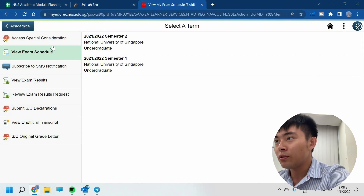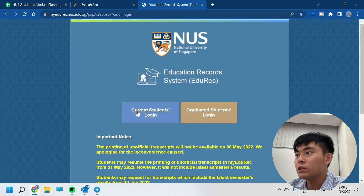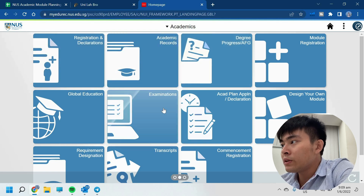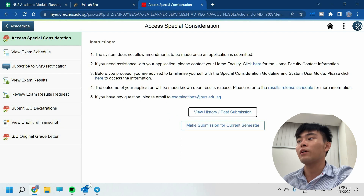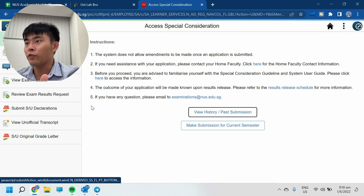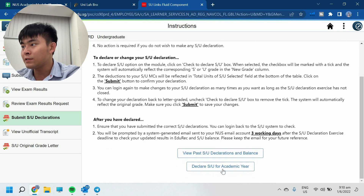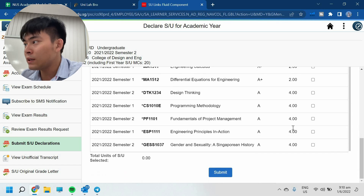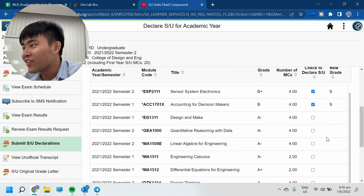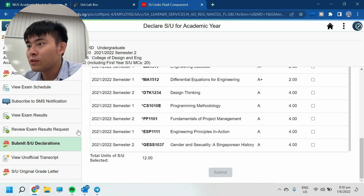Now let's go through SUing the three modules I actually wanted to SU. You go to EduLAC and after logging in, go to Academics, then Examinations. You can view your results there. Then go to 'Submit SU Declarations' and declare SU for the academic year. You can declare different modules here. I'm going to declare mine now — checking carefully to make sure I pick the right ones. 12 MCs looks correct, so I'll press Submit. Declarations are submitted.